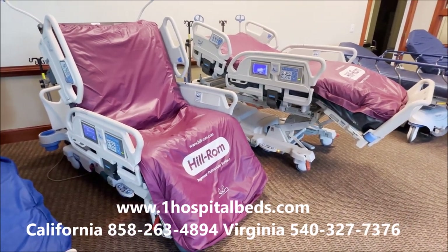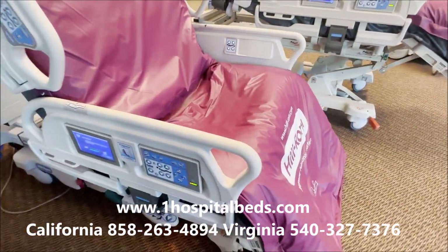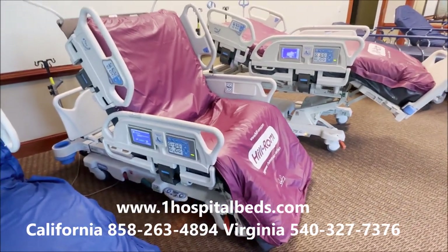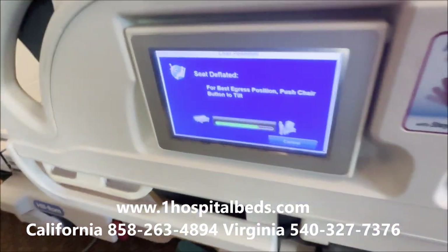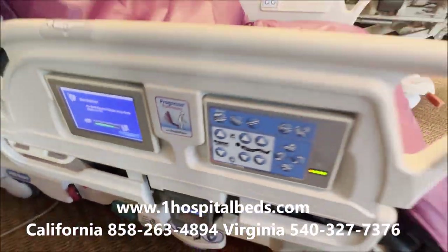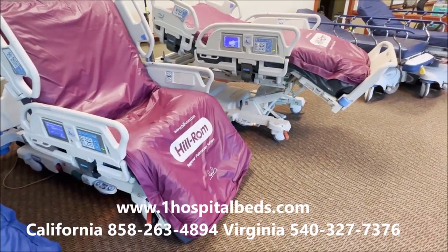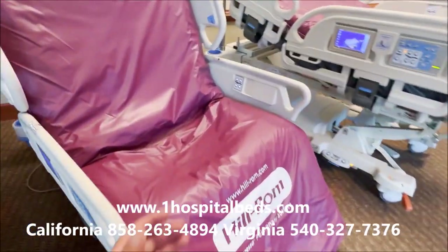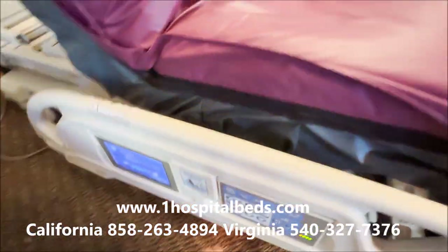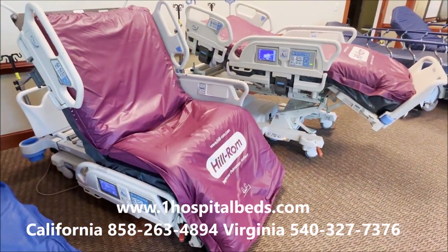There are two things about this bed that are really special. Number one, it sits into a full chair position. I've put this one in a chair for the video. What it does is it deflates the seat to make it easier, and then it does something we call egress — it slightly tilts up to help the person get out of bed. A caregiver could stand right in front, grab the person, help them out. You can just come over here, grab this rail, drop it down, and slide them right into a wheelchair.